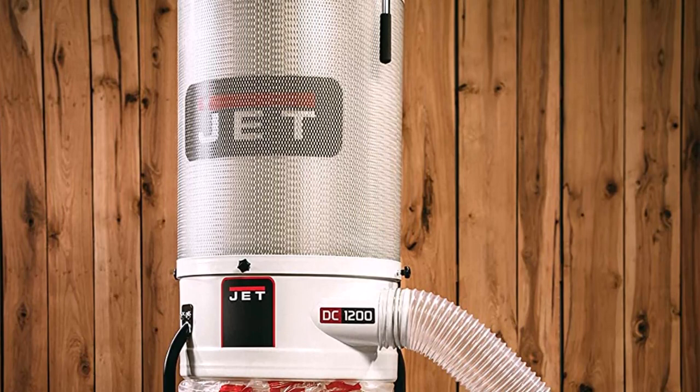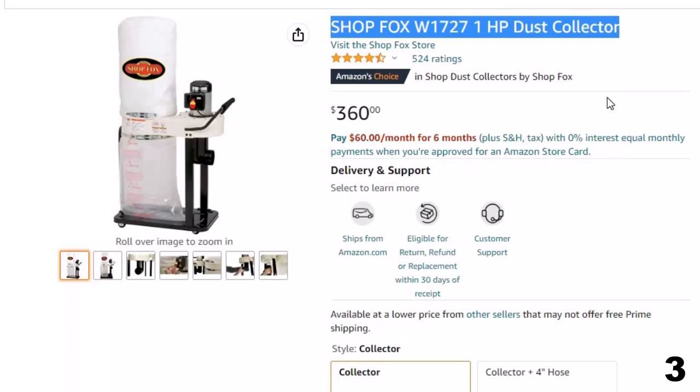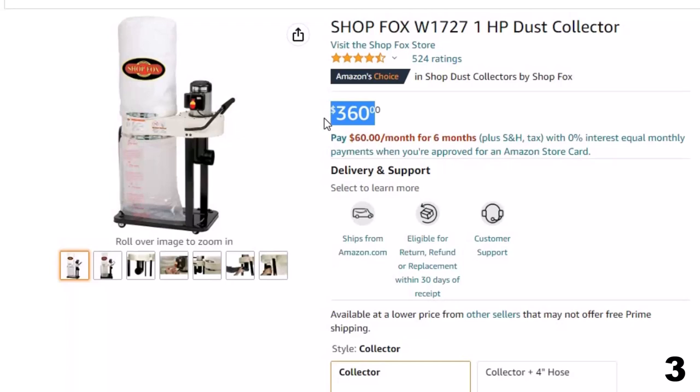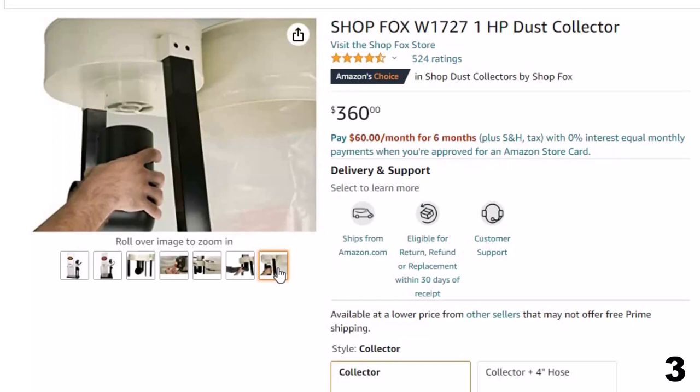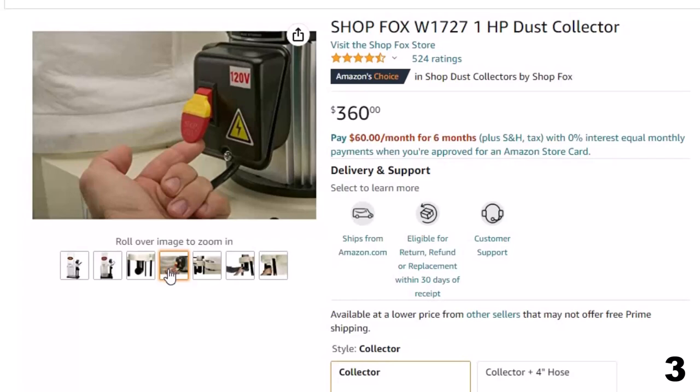Number 3: ShopFox W1727 1HP Dust Collector — now you can get it at around $360. The W1727 features a safety switch with a removable key to protect against unauthorized use. This paddle switch provides a greater degree of safety over other types of 110V on/off switches due to its oversized paddle and removable lockout key. No more fumbling around to locate the off button — simply slap the paddle down to switch off power.